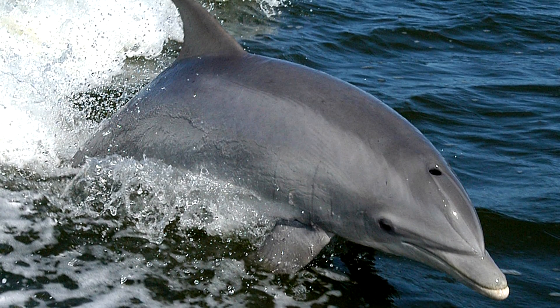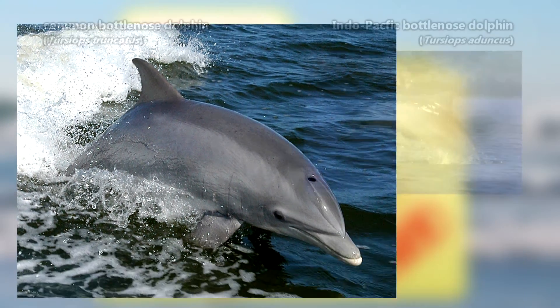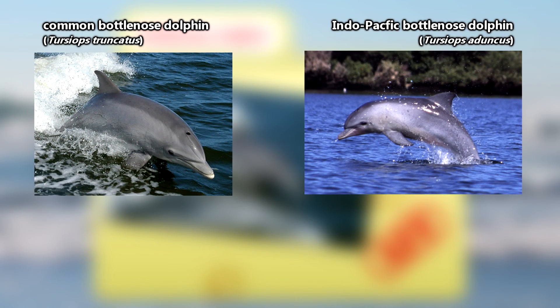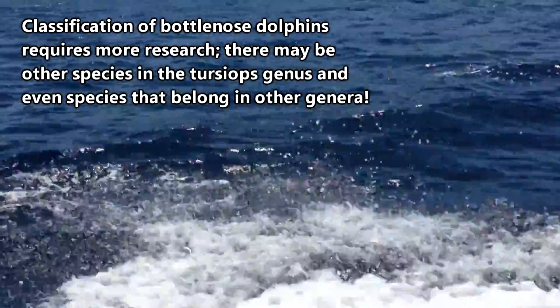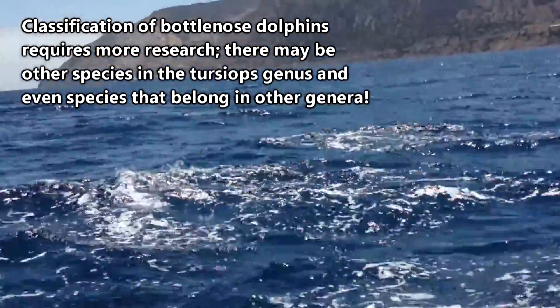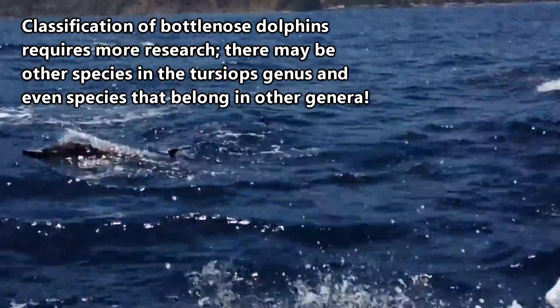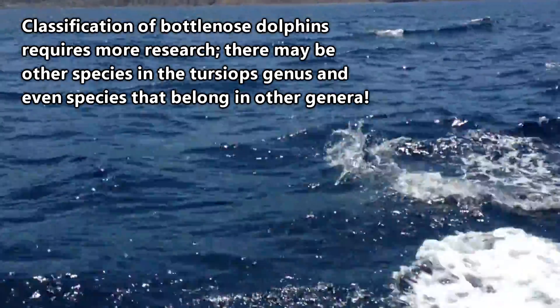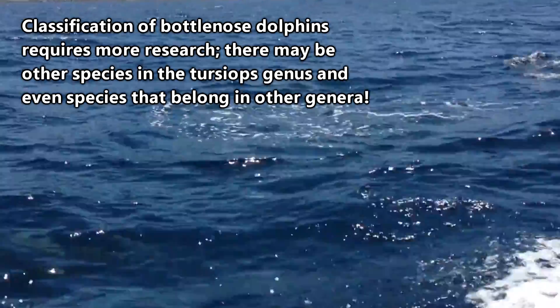It's largely agreed that there are two species of Bottlenose Dolphins: Common Bottlenose Dolphins and Indo-Pacific Bottlenose Dolphins. There may also be a third species, called Burrunan Dolphins, after the language of Australian natives, though this has not been widely accepted in the scientific community. We on AFF are happy to accept them — why not? But it is possible that Bottlenose Dolphin classification could change significantly with more research.